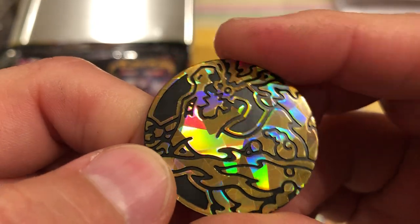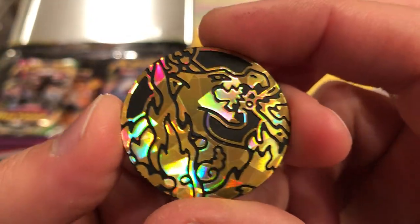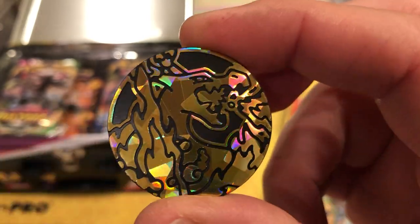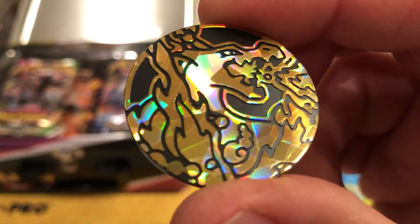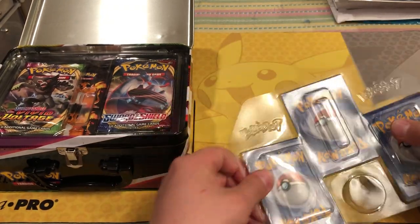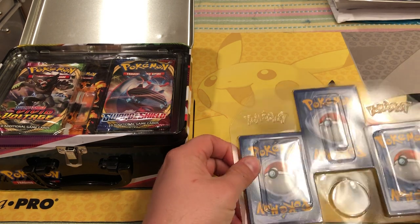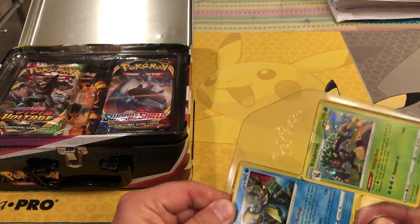Is that a Charizard? Oh wow, that's a Charizard coin! That's cool — I don't have a Charizard coin yet, so that is awesome. I don't know if that's an older one or a new one. Either way, it's beautiful.